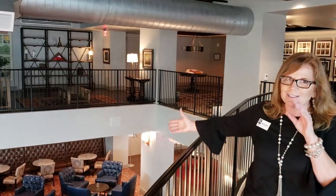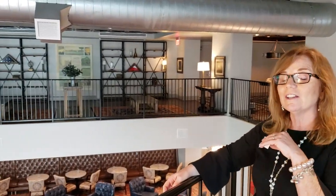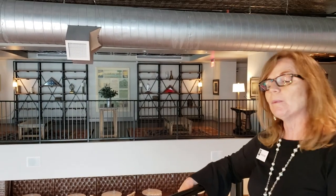Across from us will be the library — get a sneak peek. Our furniture's not even in there yet. This is how new our club is, but we're looking forward to you joining us one day.